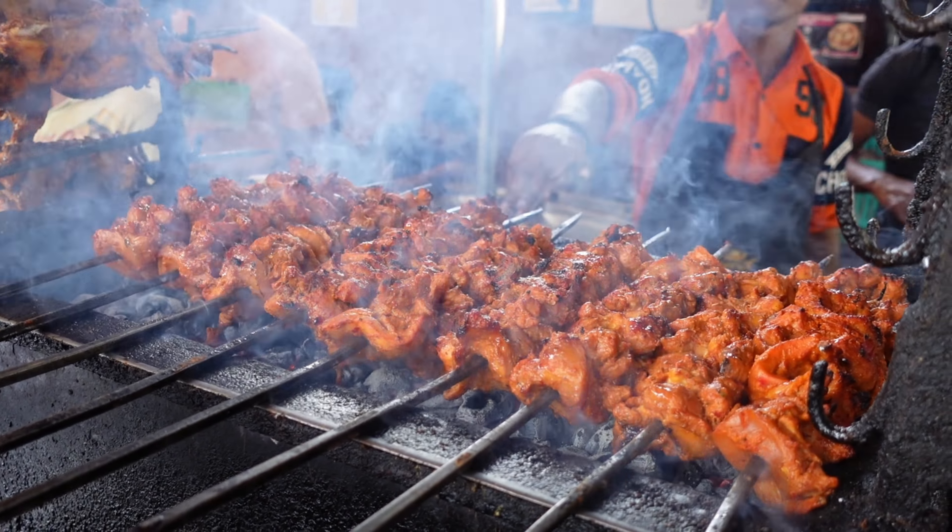You guys told us to try hot jalebi forever. We've done it a few times now and you were right — it is 10 times better hot. This is really great jalebi here in Lucknow. After an amazing breakfast, we are heading to have some chai at the most famous spot in Lucknow. I cannot wait.